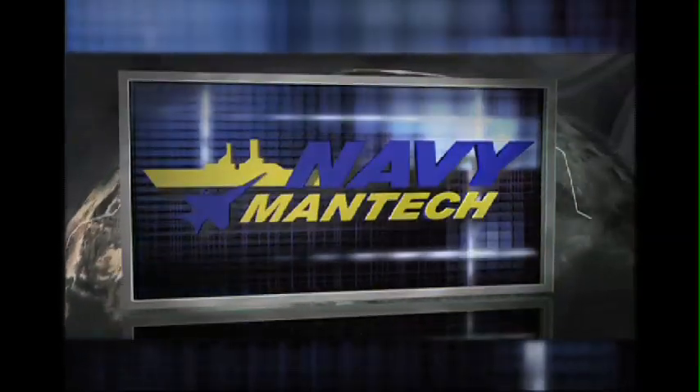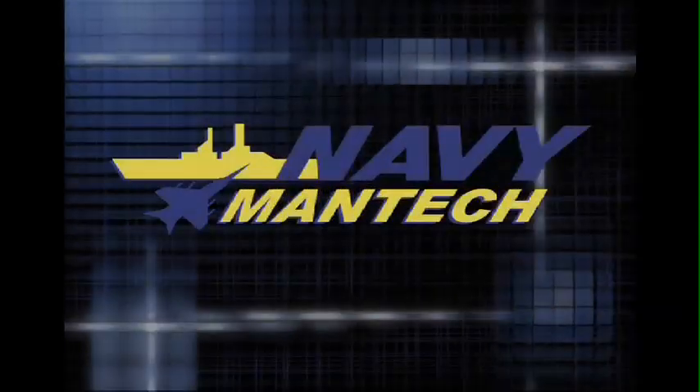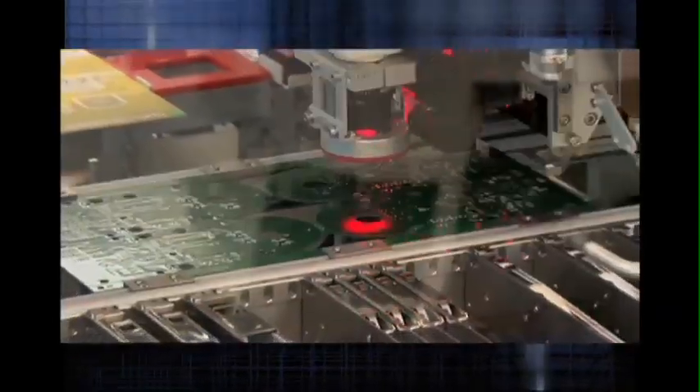Navy Mantec. Building the Navy's Future Force. Navy Mantec is responding to the needs of the Navy by improving manufacturing efficiency and accelerating technology benefits to the warfighter.